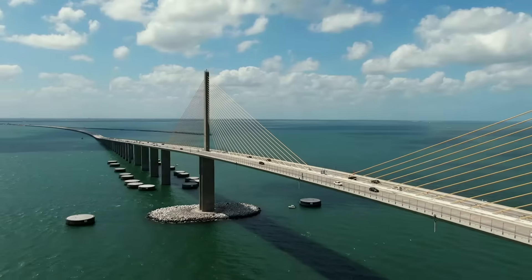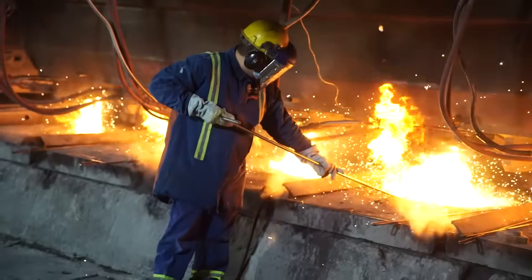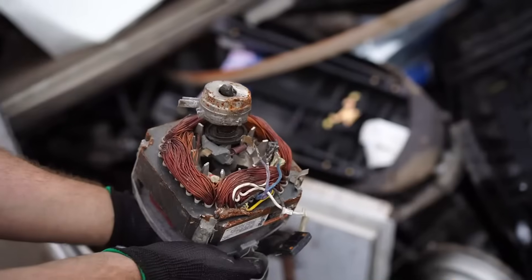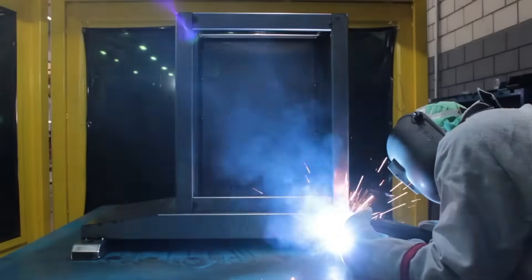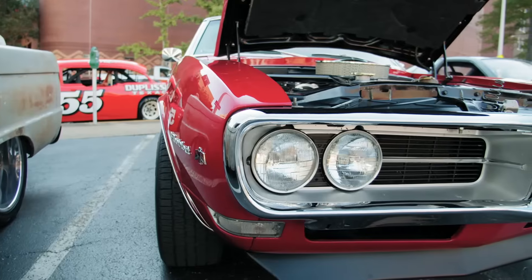Steel is endlessly recyclable. It can be remade again and again, reimagined from the old into the new. This is why steel is the most commonly used metal in the world.